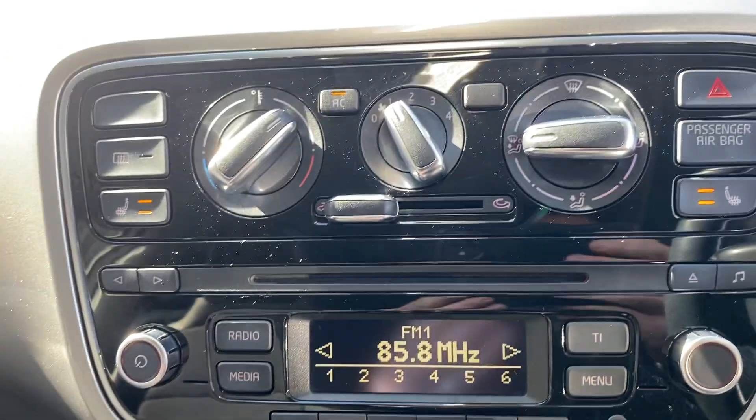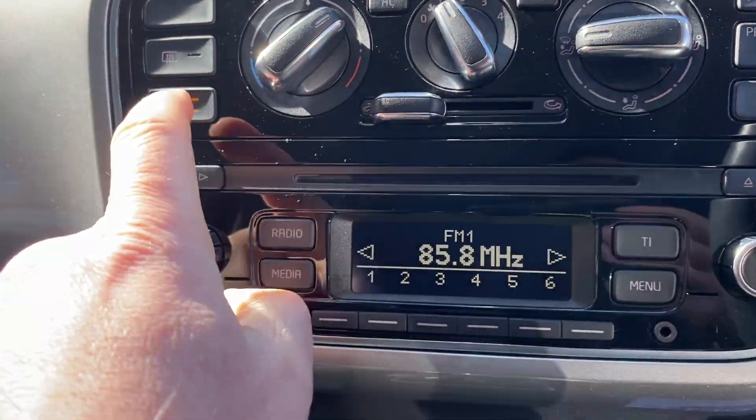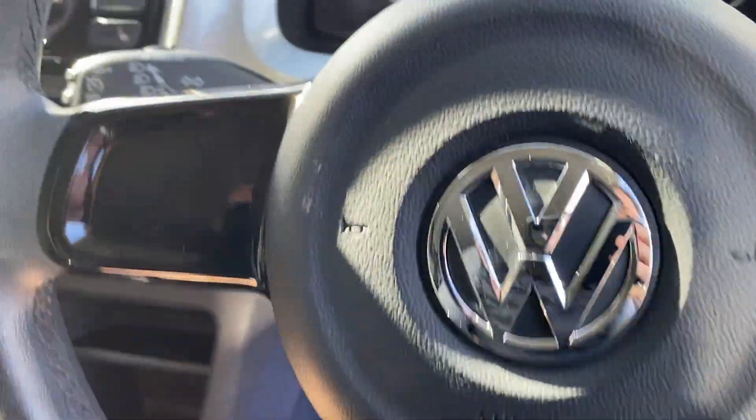Standard radio, has the aircon, has the front heated seats — a nice feature. 110,250 km only in the car. Got the little sports squared-off sports steering wheel.